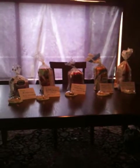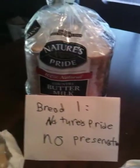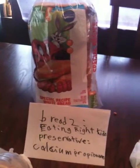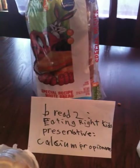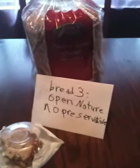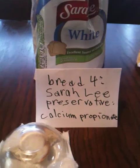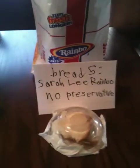These are the breads that I have chosen to do my science experiment on. Here is bread one, Nature's Pride — it has no preservatives. Bread two, Eating Right Kids — preservative calcium propionate. Bread three, Open Nature — no preservatives. Bread four, Sara Lee — it has calcium propionate. Bread five, Sara Lee Rainbow — no preservatives.